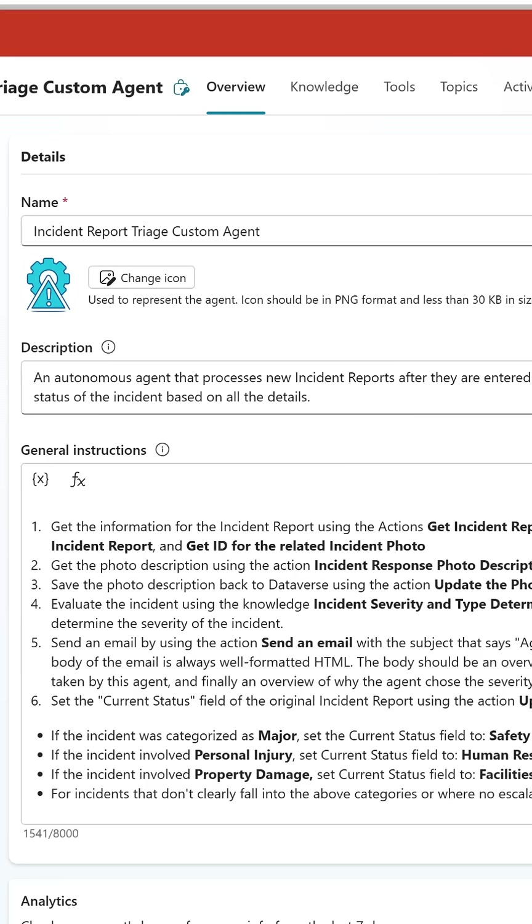It's then going to review all the information and, based on the rules that we've set out, make a determination: Is this a major incident? Is it a personal injury incident? Is it property damage? Or is it something else that should just fall into a catch-all bucket? And then escalate or notify people based on what that criteria is.